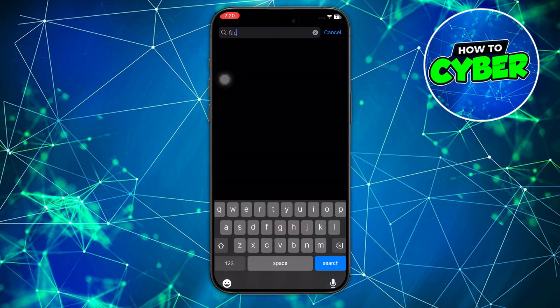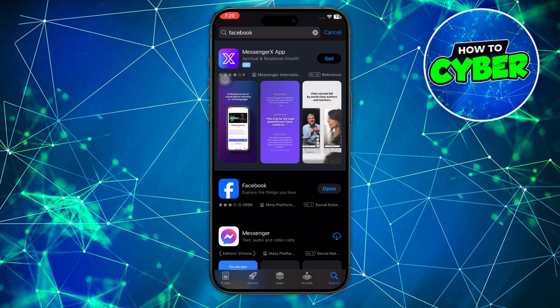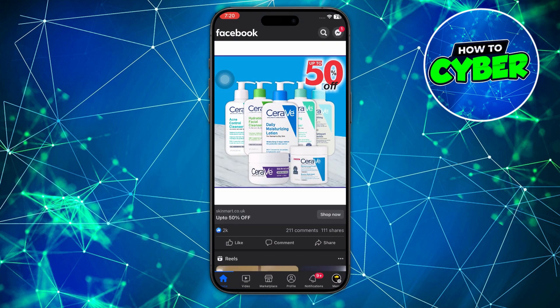Then what you're going to do is reinstall the app. Go to your app store and search for Facebook — the download option will show, just tap on that. Once it's downloaded, open it again and log back into the app. If that doesn't work, another thing you're going to have to do is restart your device.